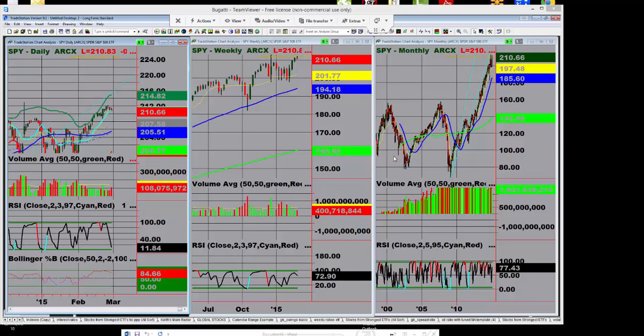Hi, this is Keith Schneider, CEO of MarketGage.com, and this is the March 1st edition of Market Outlook. So let's take a look at some of the key indices, take a look at Russia and gold as well, maybe a little bit of oil, and see how things are setting up.